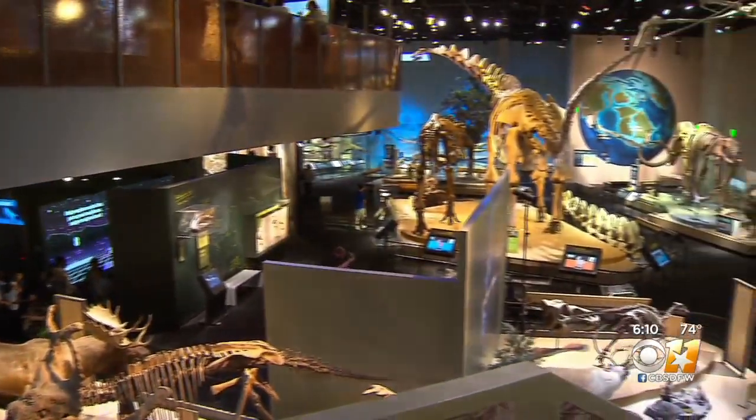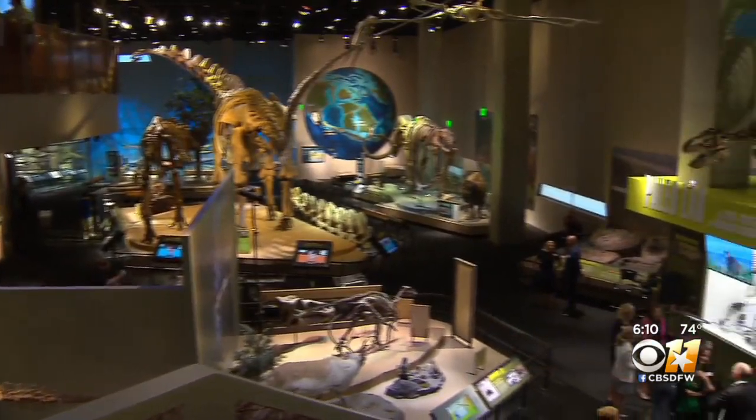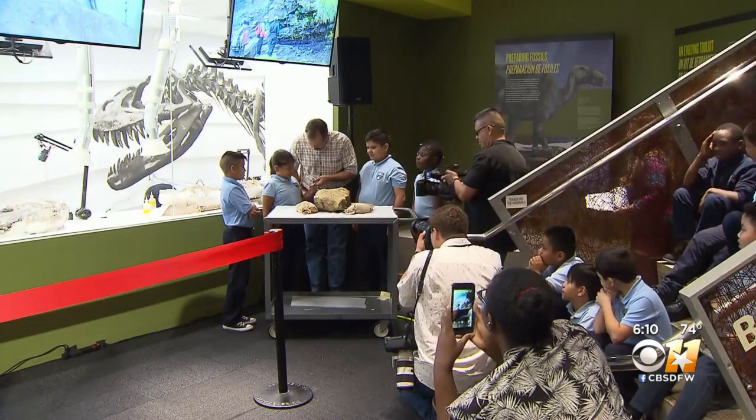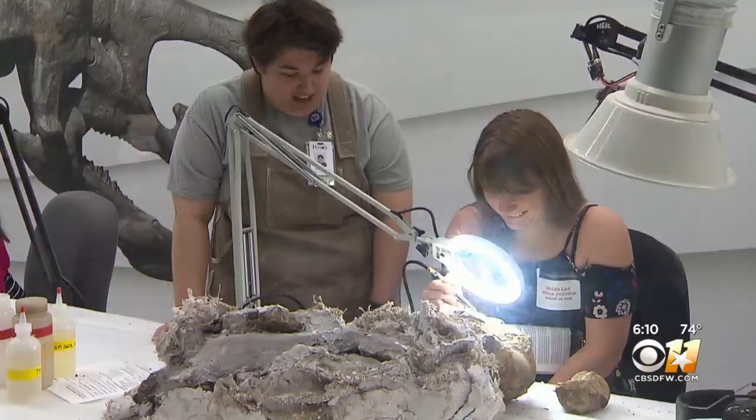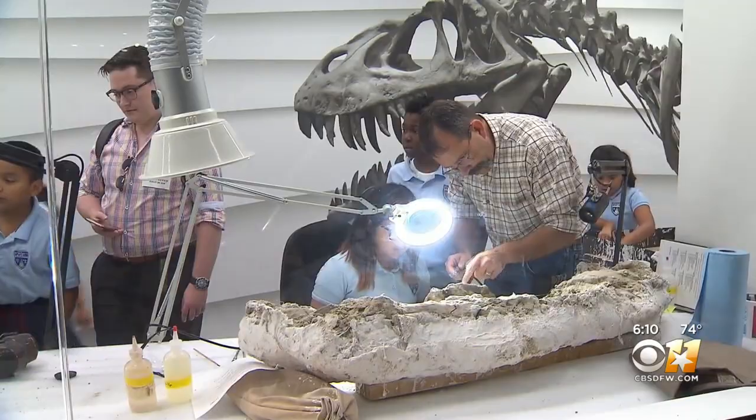Be sure to check out the Paleo Lab. Our real scientists are working every day inside that lab on our fourth floor. People can come and see fossils as they're being uncovered and as they're being prepared.